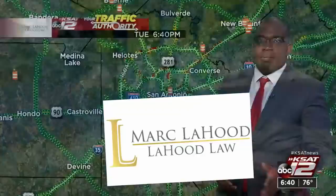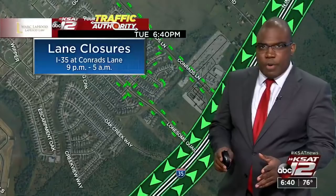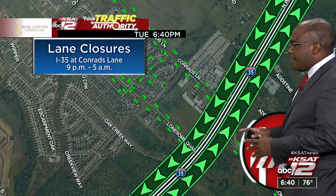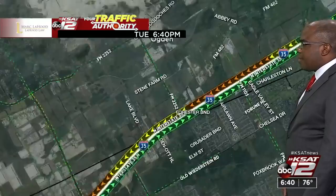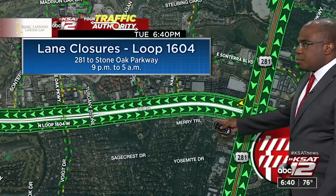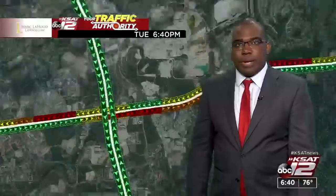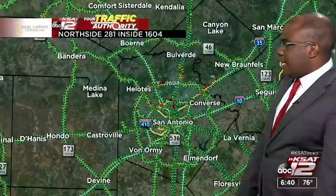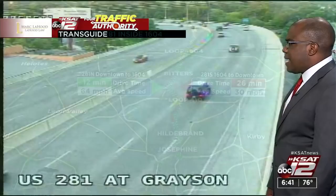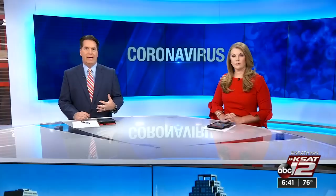Traffic conditions are slowly improving, but there are still some spots of congestion. On construction tonight: north and southbound left lanes on 35 at Conrad's will be closed for bridge work, kicking off at 9 o'clock. On 35 between FM 1103 and 2252, some lane closures as well. On the north side, 281 to Stone Oak Parkway has alternating closures from 9 to 5. Also, Loop 1604 eastbound at I-10 will have the eastbound ramp to I-10 closed for road work. Still seeing delays on 281 southbound — 26 minutes between 1604 and downtown, but things look a lot clearer once you hit Grayson.